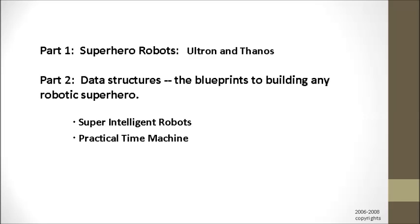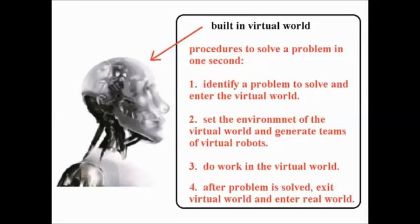How does this super-intelligent robot work? Here is the data structure of my super-intelligent robot. First, you need a humanoid robot with human-level AI — this means the robot has the intelligence and skills of a human at a college level. The robot has a built-in virtual world and has the freedom to enter and exit said virtual world at any given time. Inside the virtual world is a simulation of real-world environments. The robot's brain will be tricked in these simulations to produce results. The basic idea is to have the robots do work inside a virtual world instead of the real world to save time. The robot uses the following steps to solve a complex problem in one second: 1. Identify a problem and enter the virtual world. 2. Set the environment and generate teams of virtual robots. 3. Do work in the virtual world.